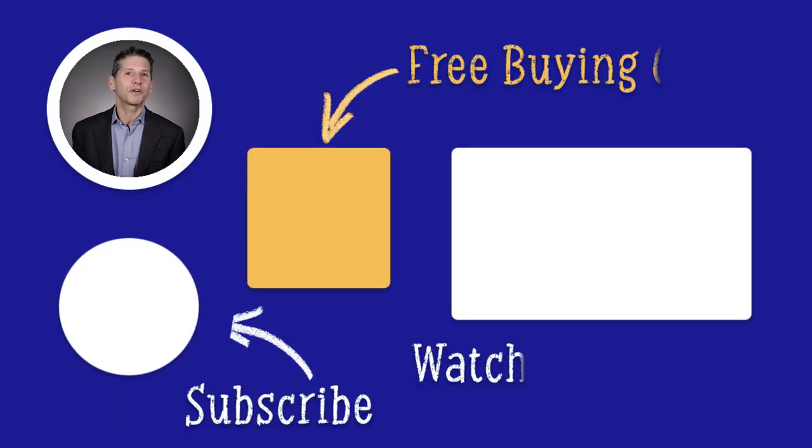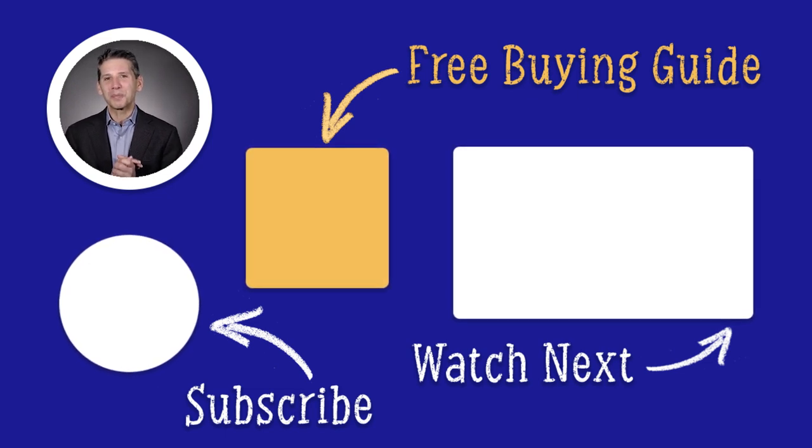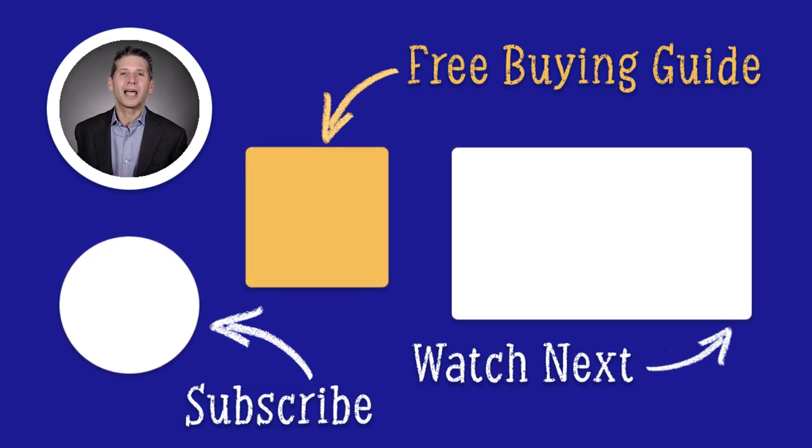Click the link to download our free washer buying guide. Unfortunately, we all know someone who's bought the wrong washer — don't let that happen to you. Almost 1 million people found the right answers in the Yale guide. Thanks for watching.